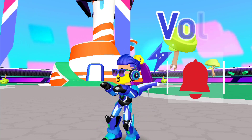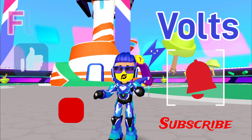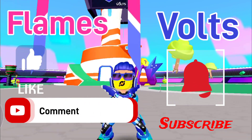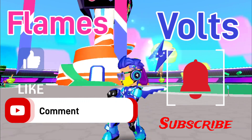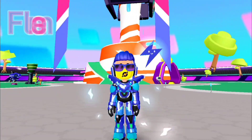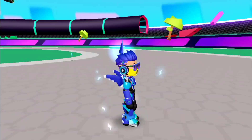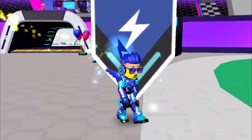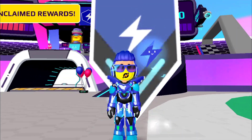If you are on Volts team then subscribe, and if you are on Flames then like and comment. Hope you liked this video, we'll meet in the next one. Bye for now!